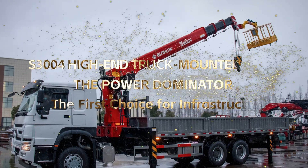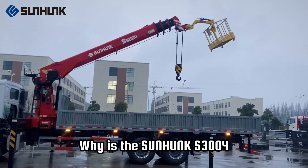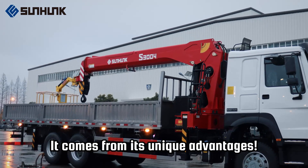S-3004 High-End Truck Mounted Crane, the Power Dominator, the first choice for infrastructure. Why is the Sunhunk S-3004 High-End Truck Mounted Crane widely favored? It comes from its unique advantages.